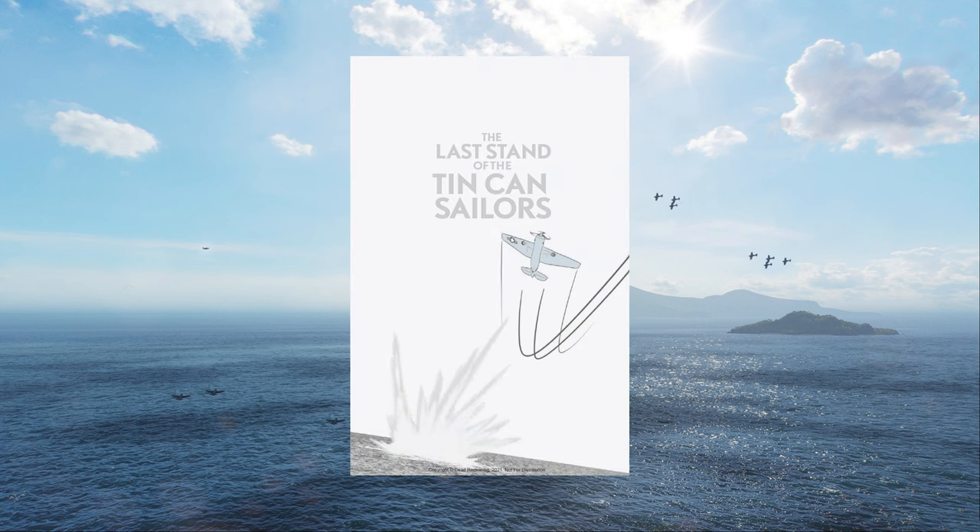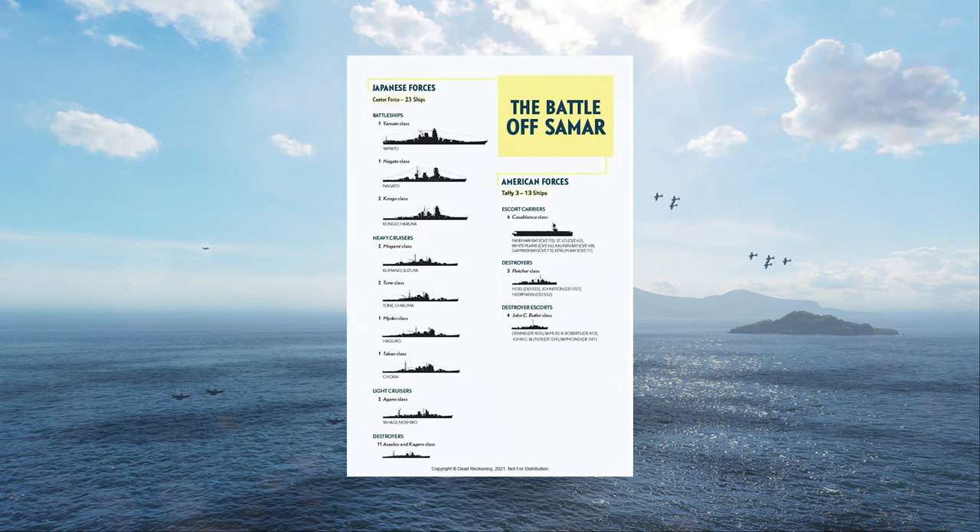What's up ladies and gentlemen, Zoop here and today I have a special review for you. The Naval Institute Press was kind enough to send me a copy of the graphic novelization of James D. Hornfisher's Last Stand of the Tin Can Sailors.